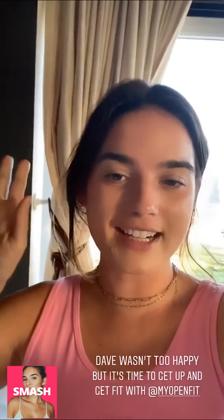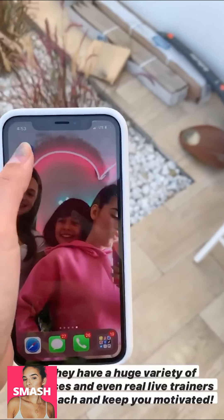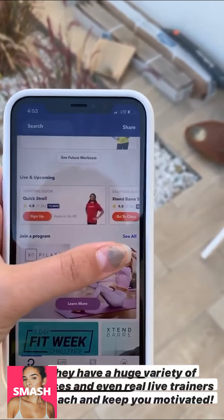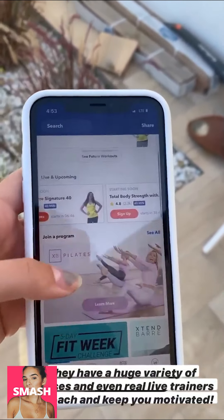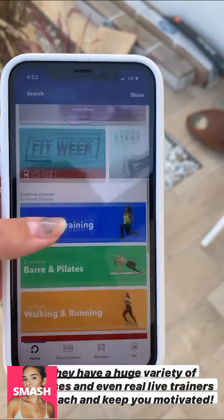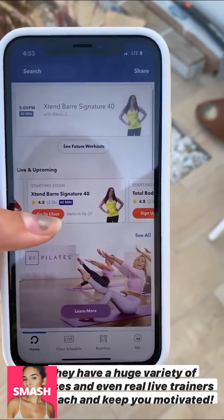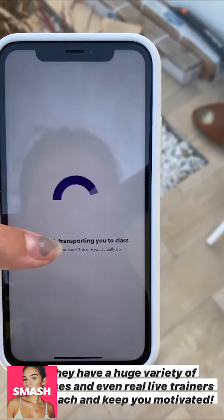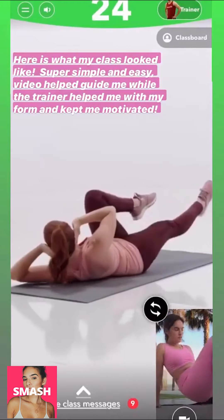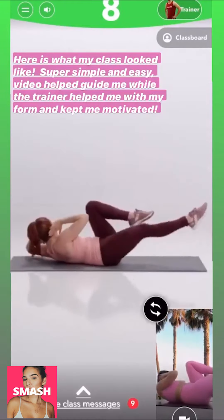Hey guys. So while some people have decided to be a little bit lazy during quarantine, I decided not to be lazy and I downloaded OpenFit, which is an app that has live interactive fitness classes to keep you fit and motivated. You just open the app and all the live classes with real live trainers are up at the top. Scroll to the bottom and all the different categories — yoga, cardio, whatever you want — are listed at the bottom. I'm going to sign up for their barre class right now, just click and you're in.